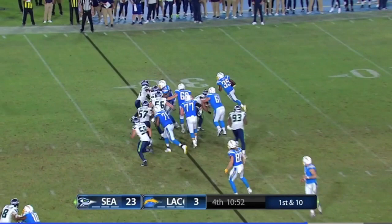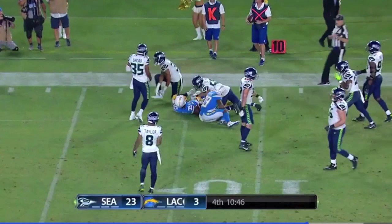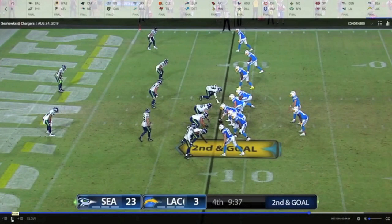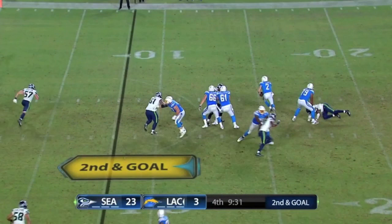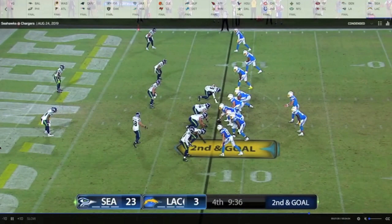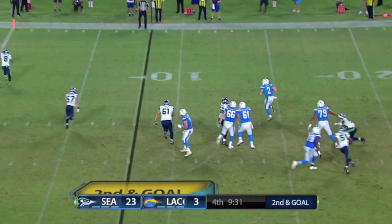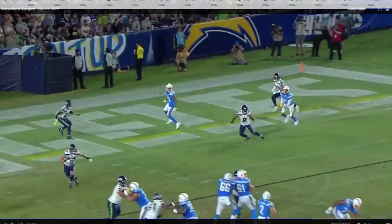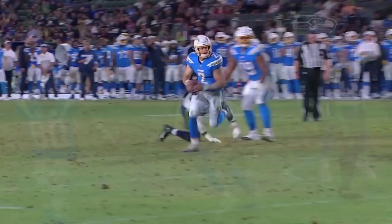Big-time run out of the gun, then another run on first-and-goal. Then Stick makes an unbelievable on-the-move throw. There's a lane for him to run into, but he puts this thing back shoulder. He's improvising on his structure — he locates his target and then decides at the last second to throw it back shoulder. This might be one of the best throws of the entire preseason. He's covered, he throws it open back shoulder. Sick throw.